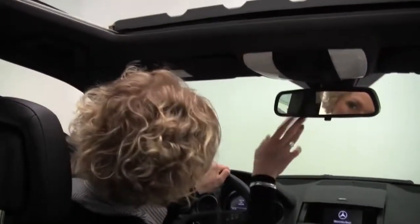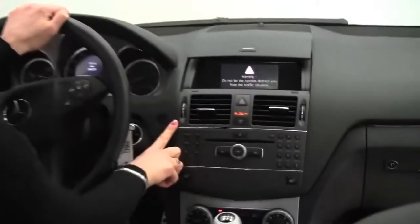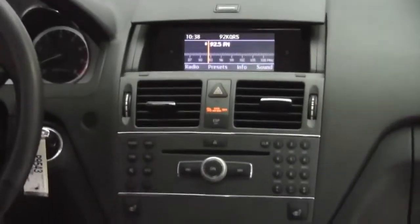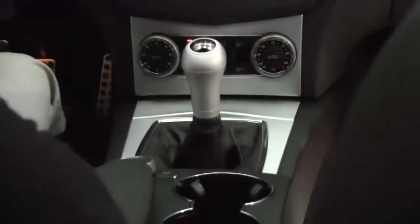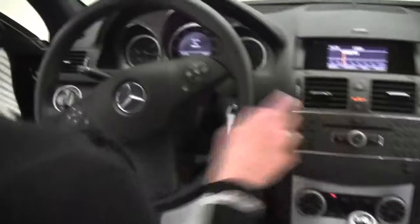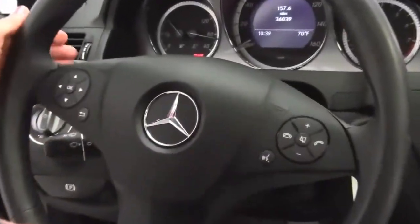We've got a power moon roof. Auto dimming rear view mirror. Premium sound system. Heated front seats. Dual zone climate control. Six speed manual. Command center right here. Center console. Cup holders. The seats are in amazing condition. Bluetooth capabilities. Steering wheel mounted audio controls. Cruise control.